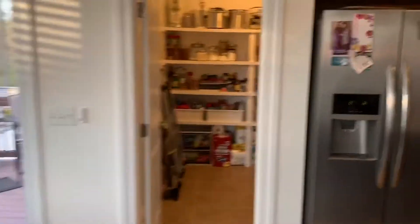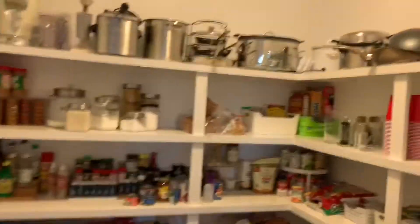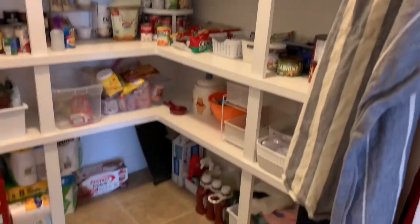And the cool-sized pantry, which Jordan actually just reorganized the other day.